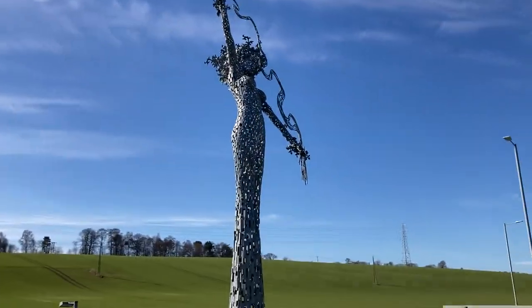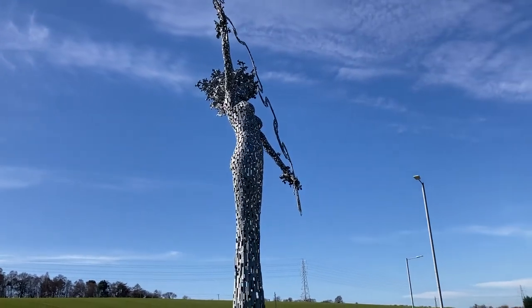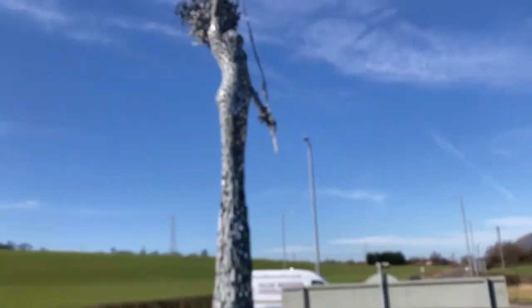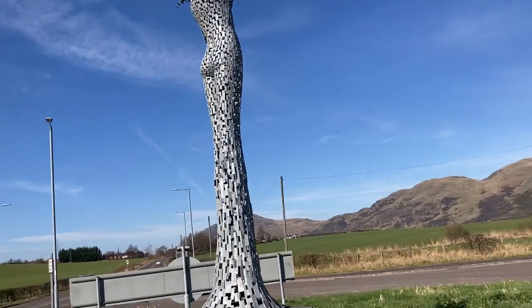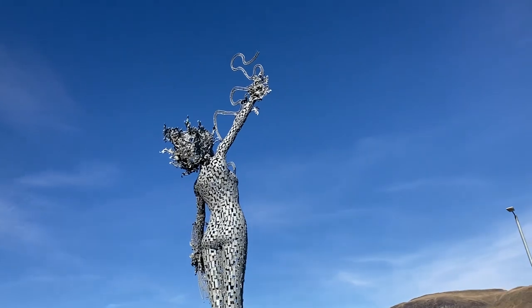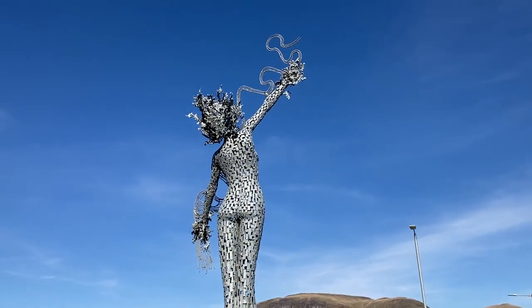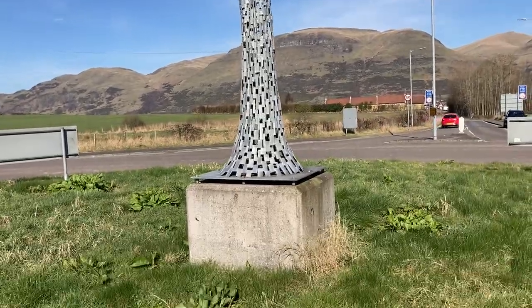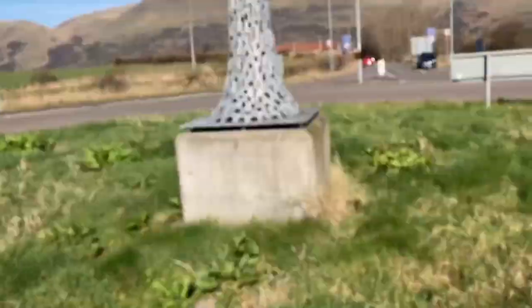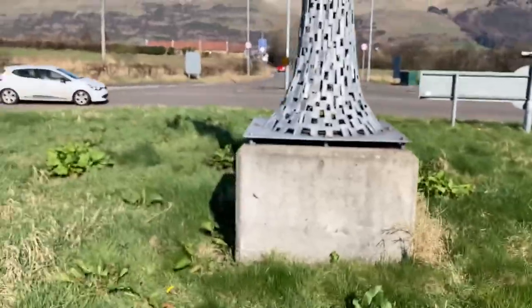I'll do a wee walk round. The River Spirit is the actual River Forth — that's what she's holding in her hand, that squiggly thing you see. Supposed to be the River Forth. That's her foot behind. It's on a concrete base, bolted down.